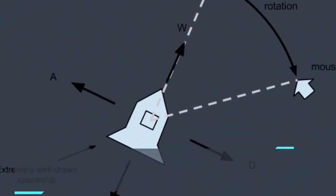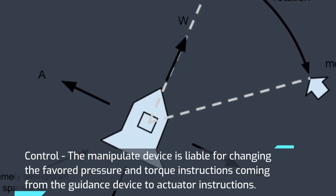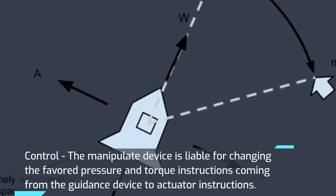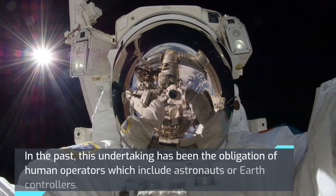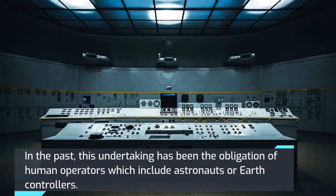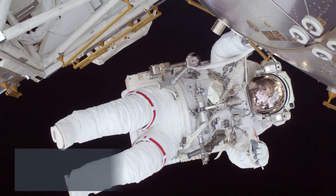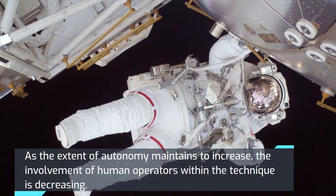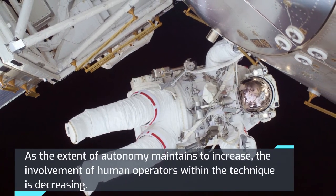The control system is responsible for converting the desired force and torque commands coming from the guidance system into actuator instructions. In the past, this task was the obligation of human operators such as astronauts or ground controllers. However, as the level of autonomy continues to increase, the involvement of human operators in the process is decreasing.